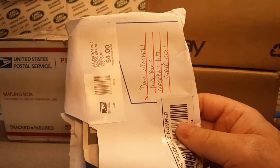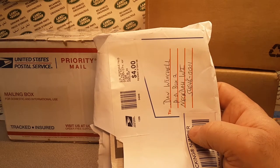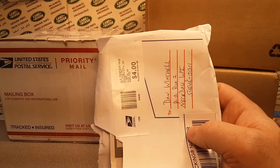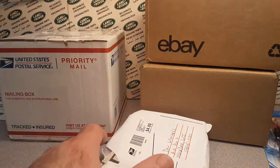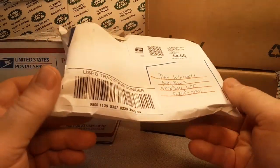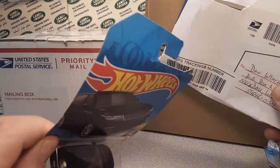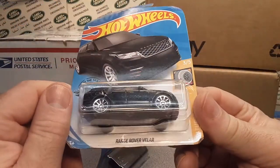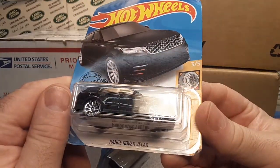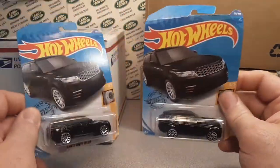Here's another one. I'm not too excited about this. I think this is Valley Stream, New York. I cut off the label, and yeah, this is the way it was shipped. We're not going to get good marks for shipping. Good thing I wasn't really planning on having mint on the card because these are far from mint on the card. But this is the black version of the Range Rover Velar. Yeah, I'll be opening these up — that's for sure.